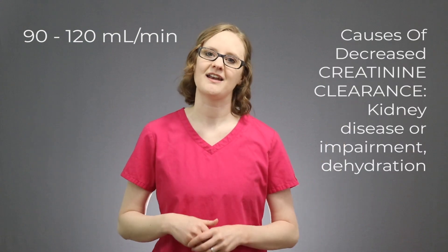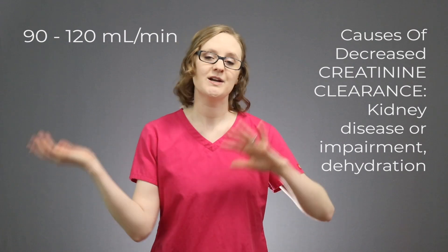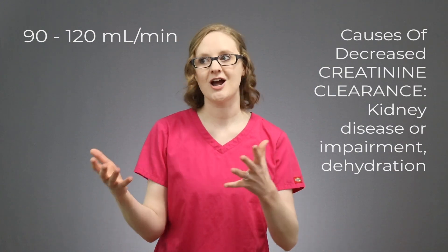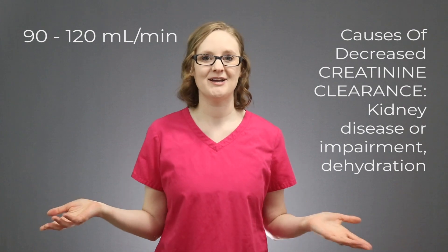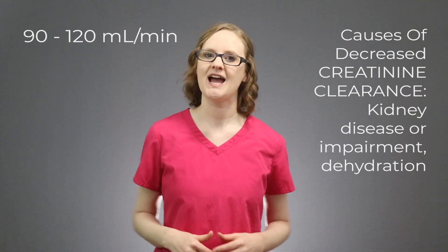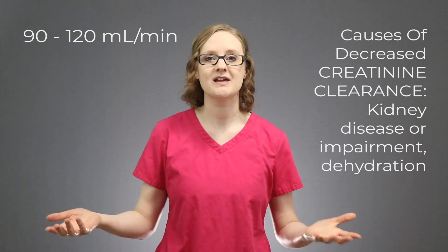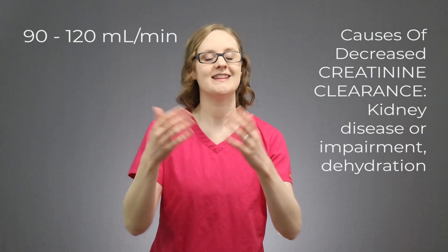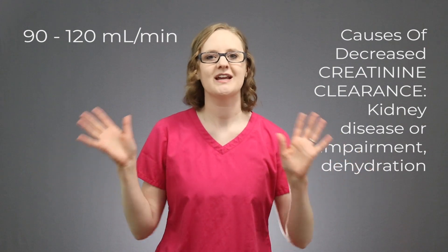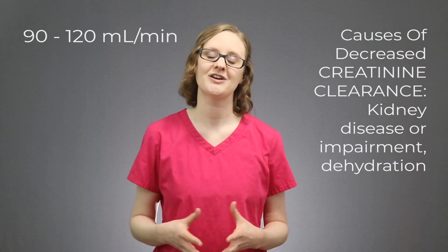A decreased creatinine clearance would happen in kidney disease or kidney impairment, because if the kidneys are damaged, they can't do their job of getting rid of that creatinine, so that creatinine clearance value would decrease. The same goes for dehydration, where the kidneys just aren't getting enough blood flow and there might not be enough fluid to pass through into the urine — you'd also see a decreased creatinine clearance. Basically, if the kidney is impaired in any way, most likely you'll see a decrease in creatinine clearance.